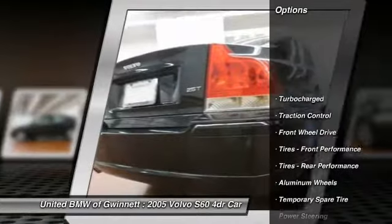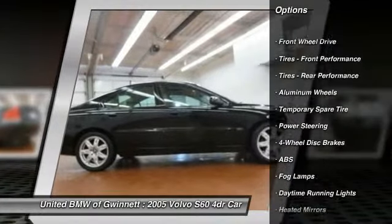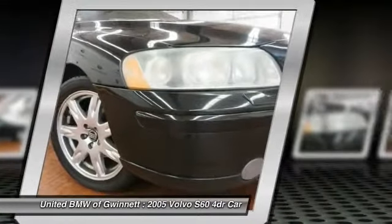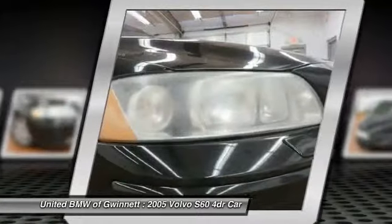Anti-lock braking system, traction control, steering wheel audio controls, driver airbag, power steering, adjustable steering wheel, cruise control, four-wheel disc brakes, keyless entry, aluminum wheels. This beauty is sure to make you the talk of the neighborhood.